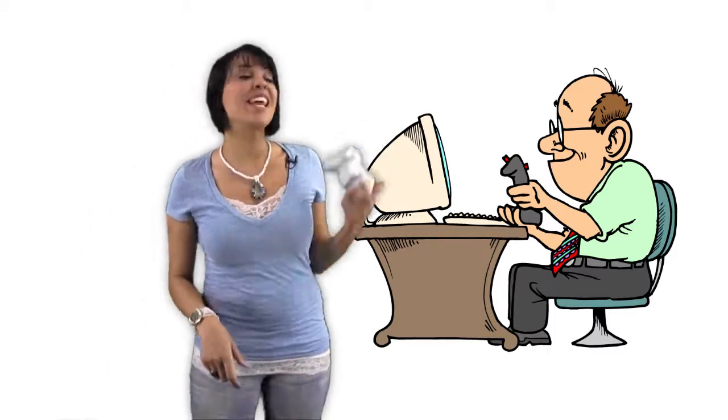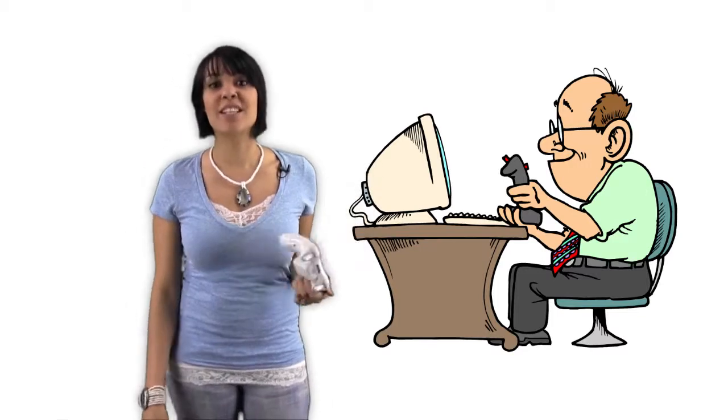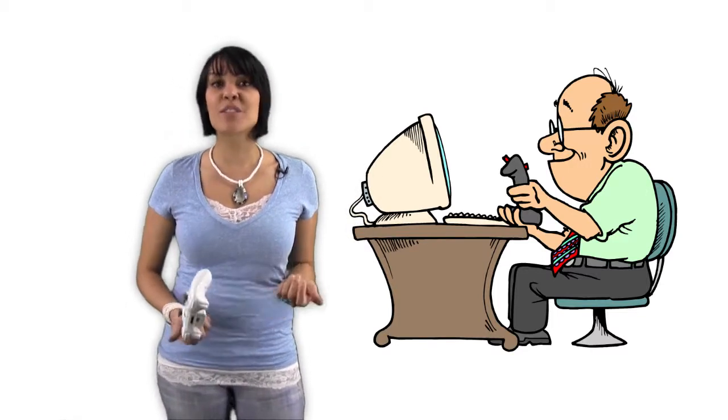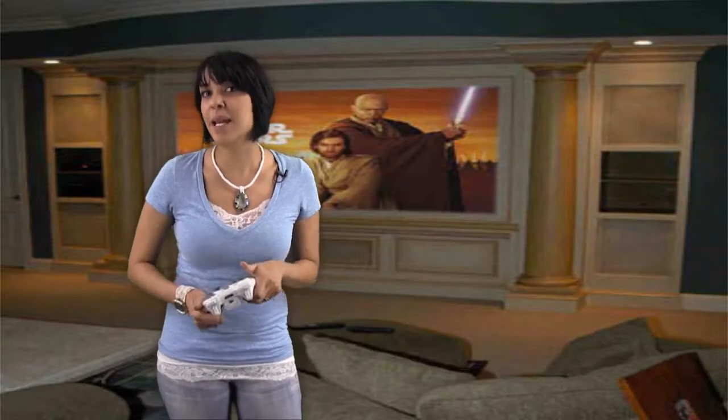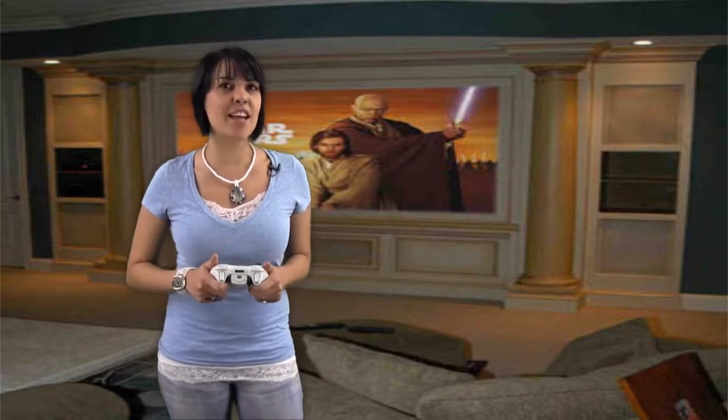Many American households now have game systems such as the PlayStation, Wii, or Xbox. In fact, companies like Microsoft, Sony, and Nintendo are banking on game centers and these systems to deliver both entertainment and education.